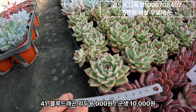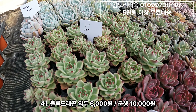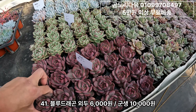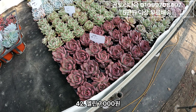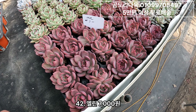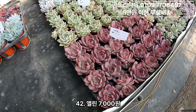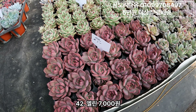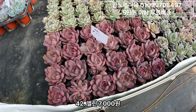블루드래곤. 외두 6,000원, 군생들은 만원씩이에요. 쌍도 있고 제일 큰 건 삼도 있네요. 그리고 엘린입니다. 엘린 이거 7,000원짜리구요. 저는 되게 괜찮은 것 같아요. 어차피 저희가 선별해서 올리니까 예뻐요 엘린도.